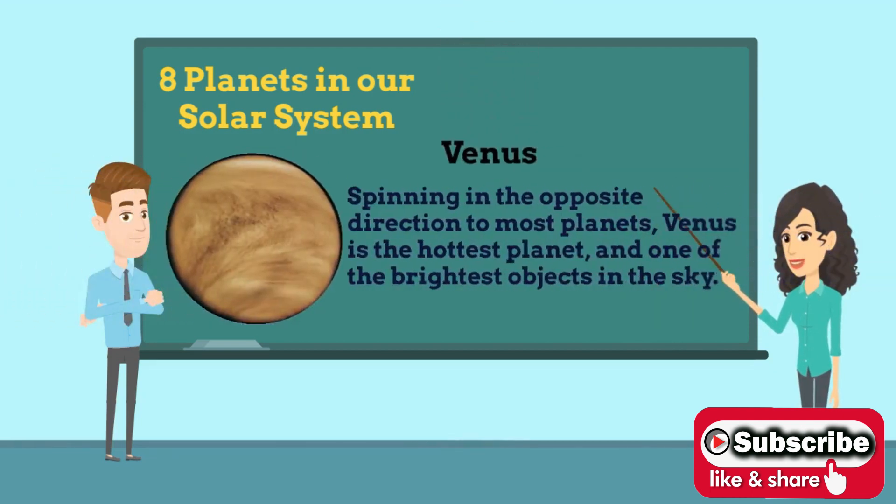Second is Venus. Venus is the second planet from the Sun and the sixth largest. Together with Mercury, they are the only planets without a satellite. Even though Mercury is closer to the Sun, Venus is the hottest planet.